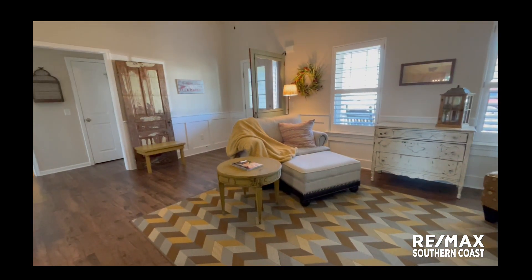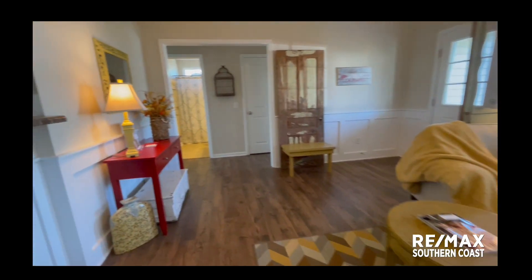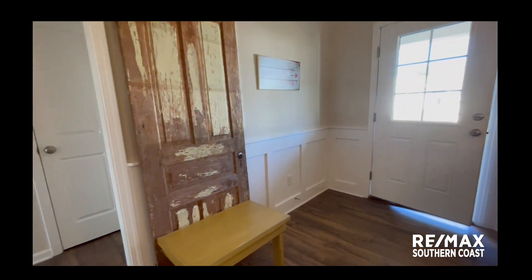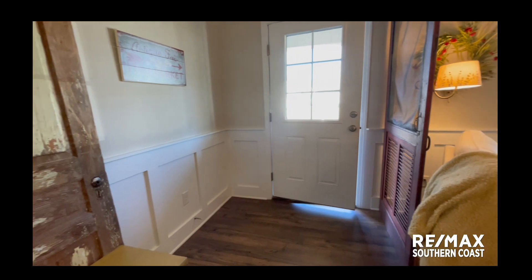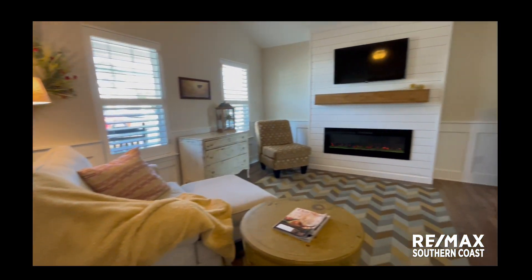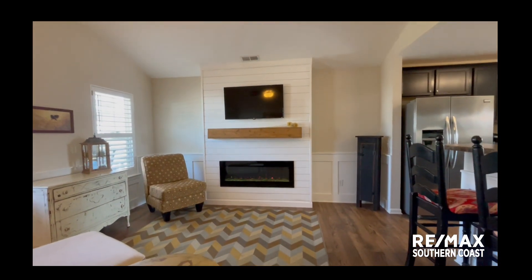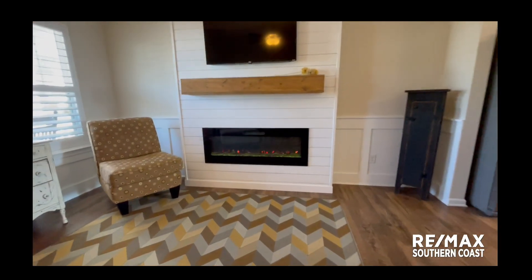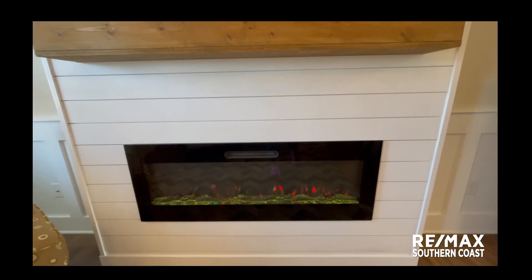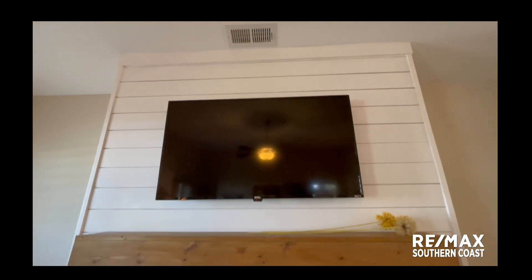There's plenty of room for an equal-sized couch and a recliner. I love the beautiful things going on here. Look at that fireplace — gorgeous. There's some colors in there, absolutely gorgeous.